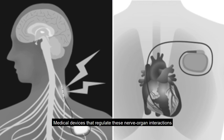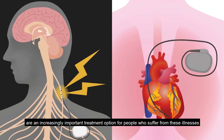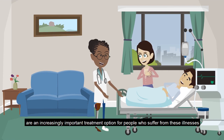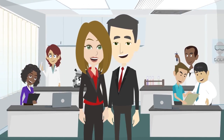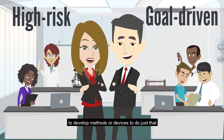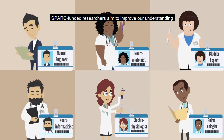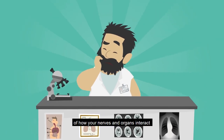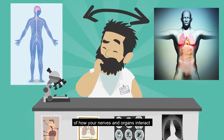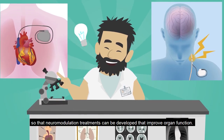Medical devices that regulate these nerve-organ interactions are an increasingly important treatment option for people who suffer from these illnesses. The SPARC program funds high-risk, goal-driven research to develop methods or devices to do just that. SPARC funded researchers aim to improve our understanding of how your nerves and organs interact so that neuromodulation treatments can be developed that improve organ function.